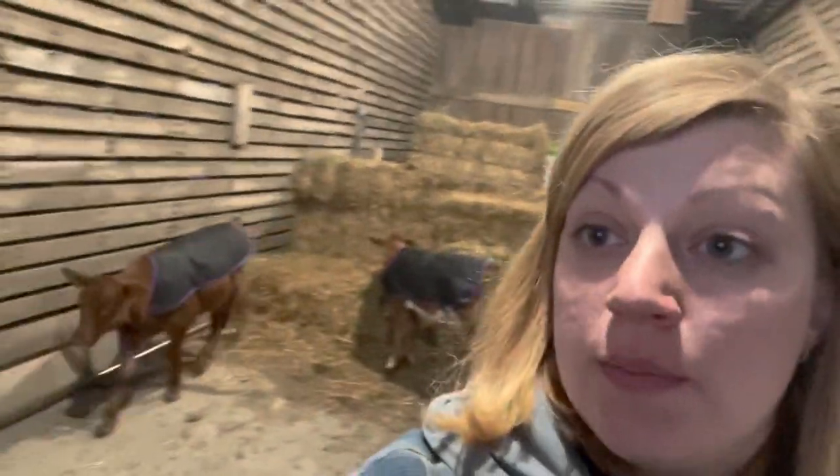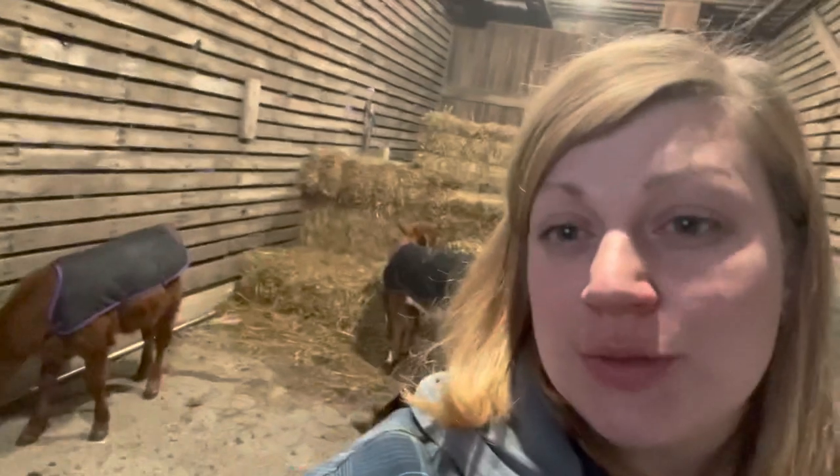Hey guys, welcome to the farm. Today I just wanted to say hello and check in, do a little vlog style. I'm out here taking care of the cows — we are about six weeks old. This is Penny here in the background, and right next to her is the boy, who's a solid brown or red. He is a bull calf.